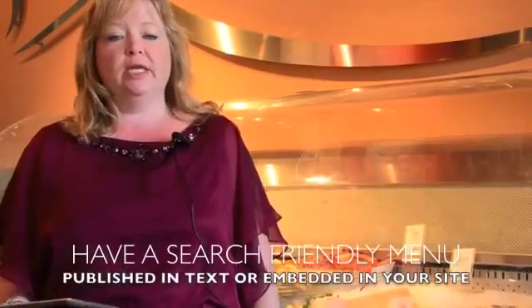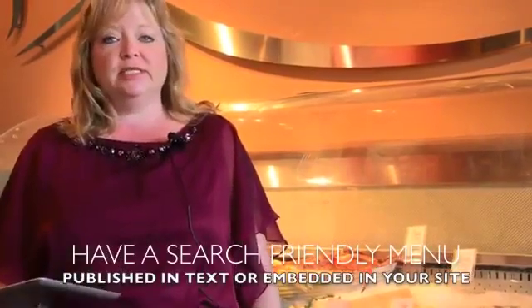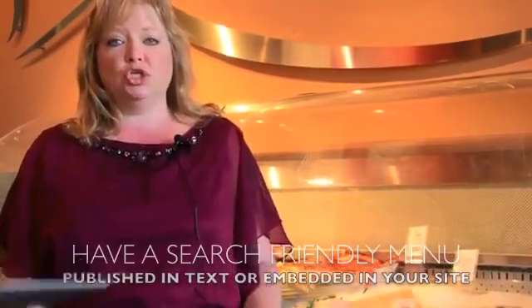It's something that The Bridge Restaurant has done, and you can check it out on their website. The final tip is to make sure that your menu is written out as a text document or actually embedded in your website. The reason for this is every menu item can be searchable. So for instance, if someone's looking for a steak in Anchorage, Alaska, if there are steak items on the menu, those become keywords on your website.